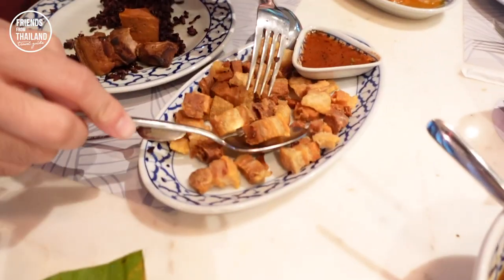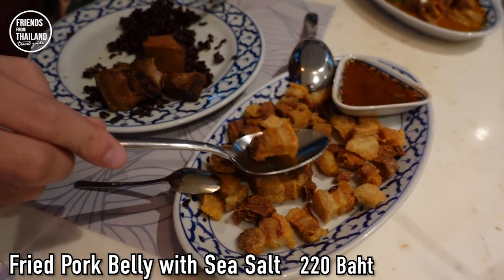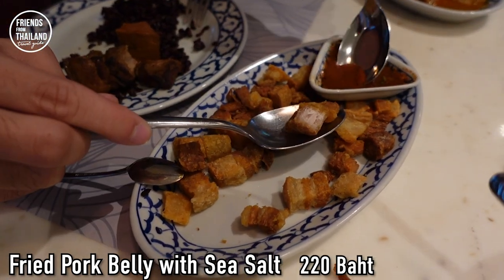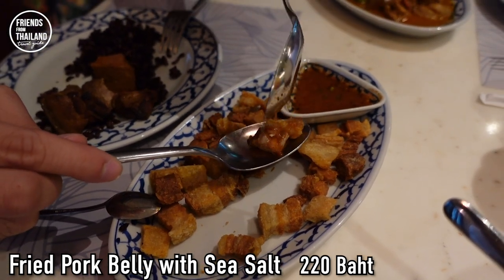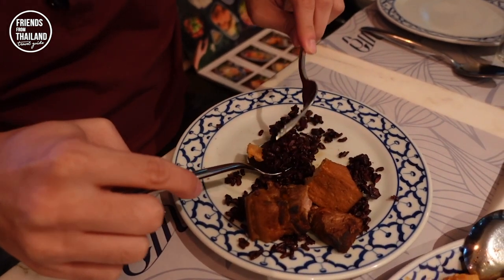This one is pork belly with sea salt — it's very crispy. We have two options: you can eat it with or without the sauce. This option gives you a little bit of spiciness and sourness. I like to put some rice on it.